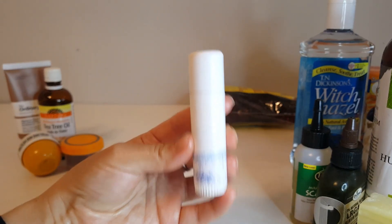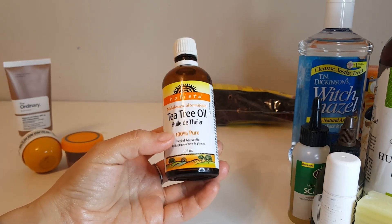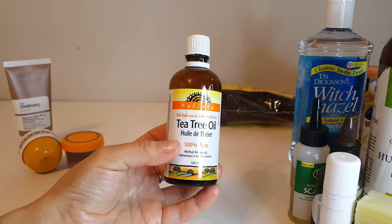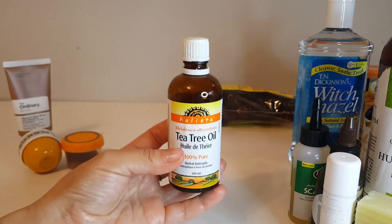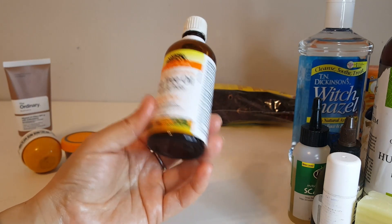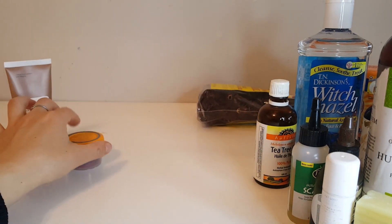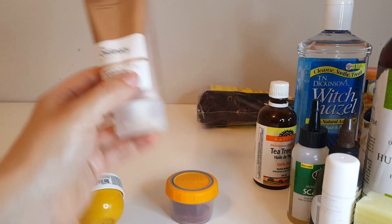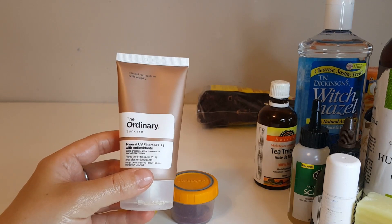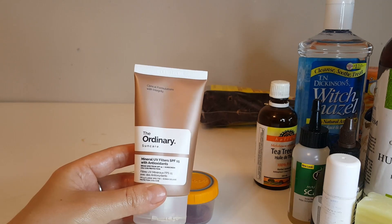Tea tree oil is super good for dabbing on your skin when you have a little pimple. It helps heal it, disinfects it, and speeds up the process of drying it up. It's good for a lot of things. And this is a very cool thing that I invented — I'll go through that. Also, I found this brand is not too bad and the price is reasonable.